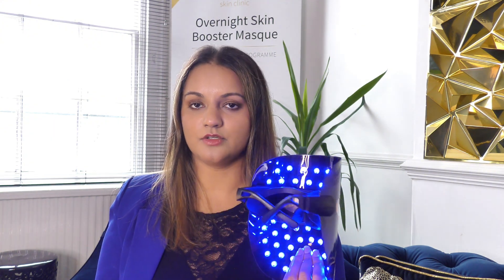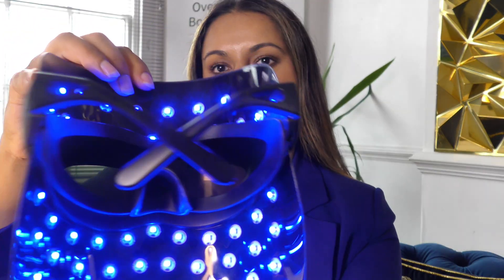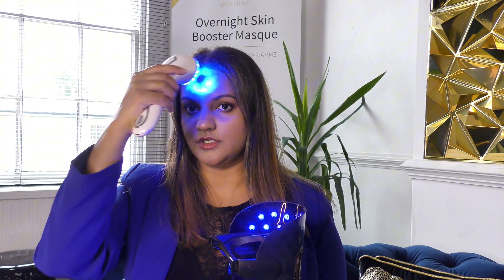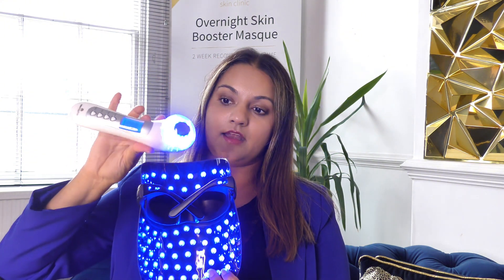You can get an LED wand device like this, or you can get the LED face mask. I would always recommend, if you're looking for a targeted LED treatment, to use the LED mask because it covers a larger surface area of the skin. The wand devices are great for targeted spot areas if you predominantly get acne around your jaw or forehead. The LED face mask has more LEDs and more coverage.